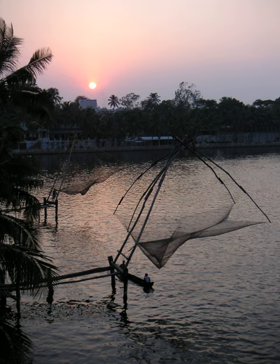Huge mechanical contrivances hold out horizontal nets of 20 meters or more across. Each structure is at least 10 meters high and comprises a cantilever with an outstretched net suspended over the sea, and large stones suspended from ropes as counterweights at the other end.